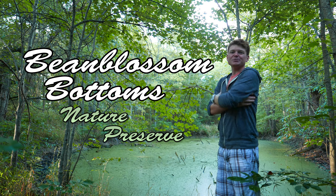As you can see, Bean Blossom Nature Preserve is a pretty cool place. I really hope you enjoyed the video, and I'll see you next time.